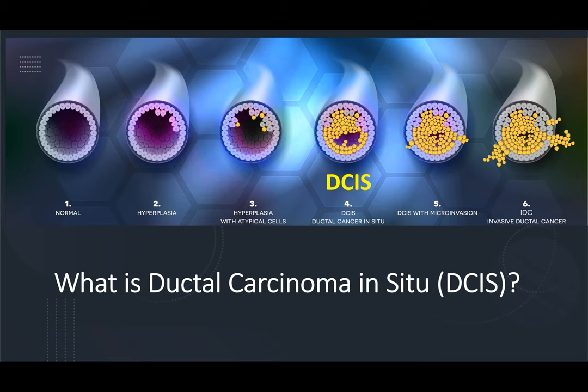Panel 2 shows increased growth of normal cells, and this is called hyperplasia. Then the hyperplasia begins to have atypical features under the microscope — this is panel 3. Finally, in panel 4, we reach ductal carcinoma in situ, or DCIS, in which there are actually cancer cells growing, but they are not completely contained within the lumen of the duct.